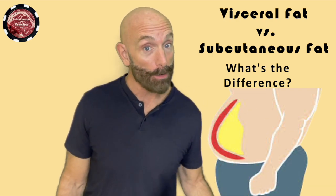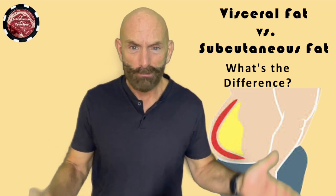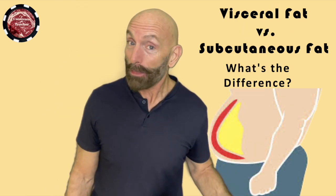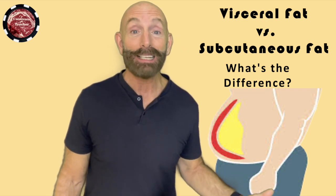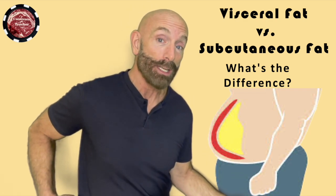People who are very, very low in body fat percentage, very, very skinny — that's not that healthy. Even though visually it looks nice to people to be that lean, it's not as healthy as having a little bit of subcutaneous fat.